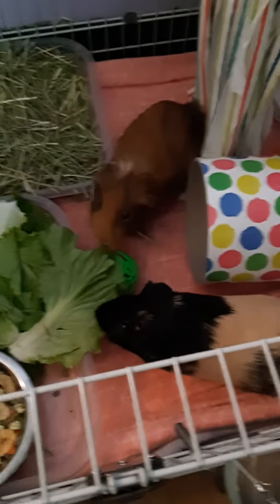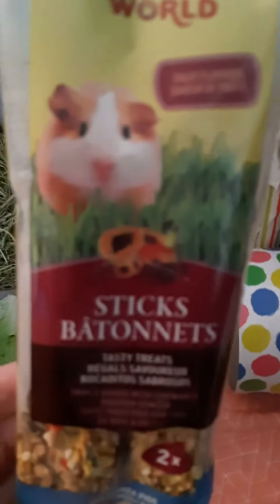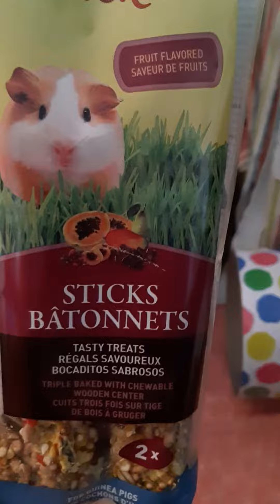I got them a treat stick as well — totally got them that. So yeah, they're going to get that.